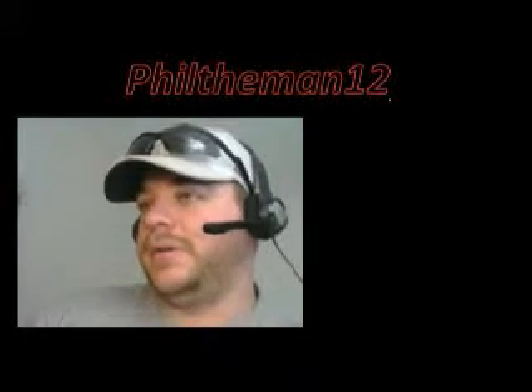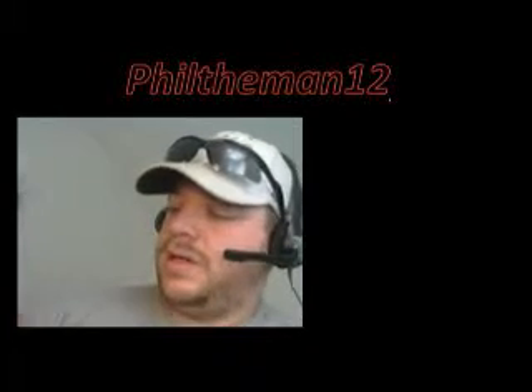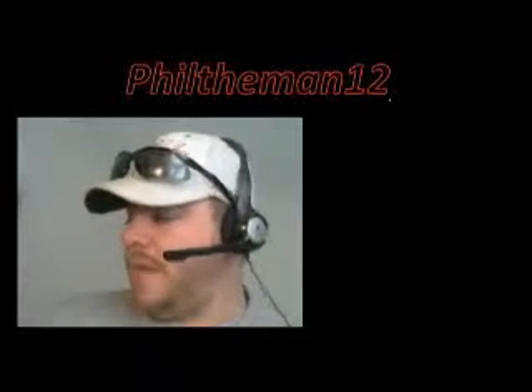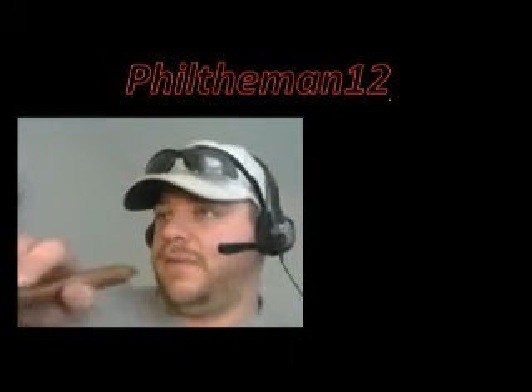Hey guys, Phil the Man 12 here with another juice review for you. Today I have Angelic Custard, the Butterscotch from Scope Juice. Production wise, I have mine at max VG. Fantastic — let's have a vape of it.